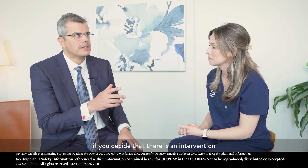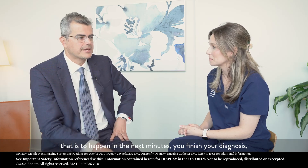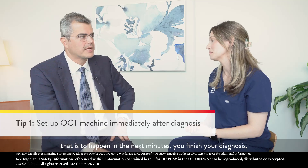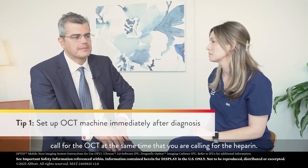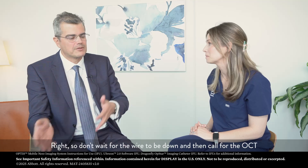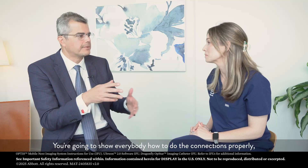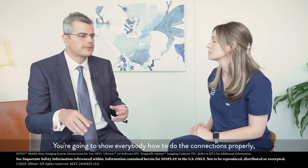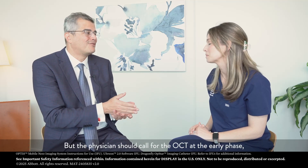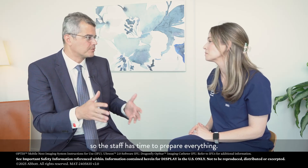Some tips to my colleagues: if you decide that there is an intervention that is to happen in the next minutes, you finish your diagnosis, call for the OCT at the same time that you are calling for the heparin. Don't wait for the wire to be down and call for the OCT, because then things are happening in parallel. You're going to show everyone how to do the connections properly, how to streamline things, but the physician should call for the OCT at an early phase so the staff has time to prepare everything.